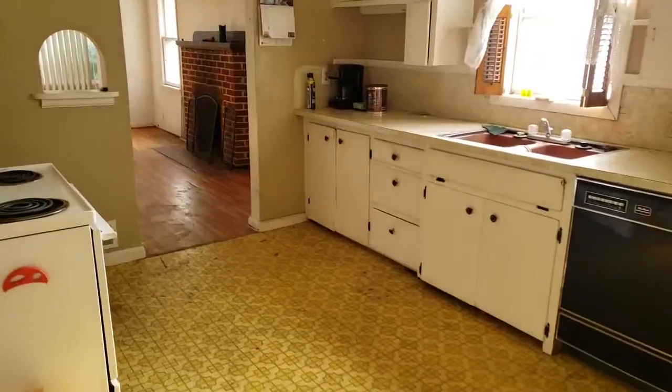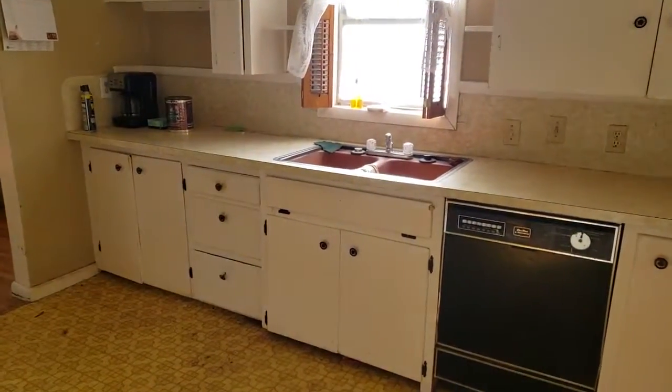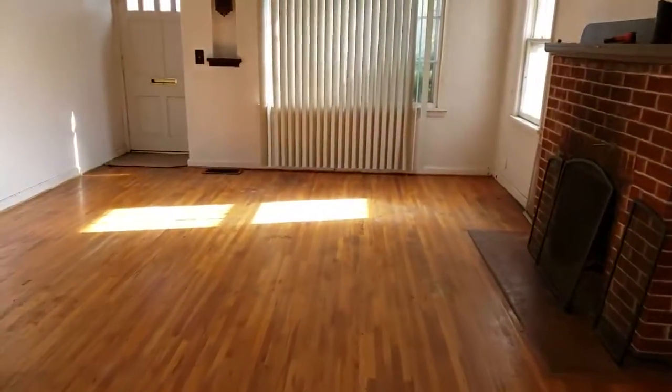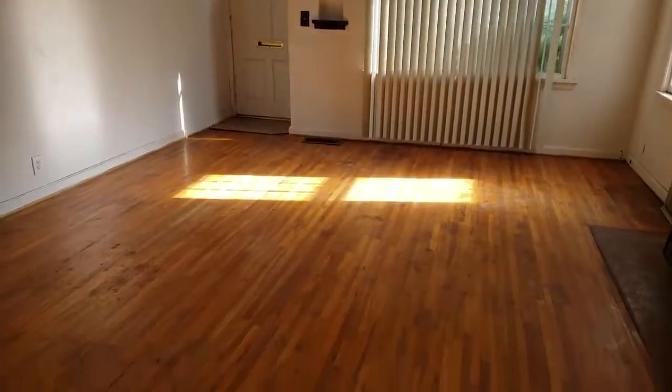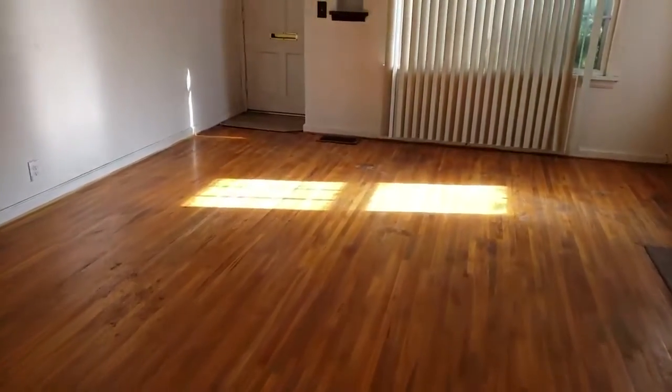Down here in the kitchen — nice size kitchen as far as that goes. Got the breakfast buffet. And then into the living room with nice solid oak floors throughout the house, at least in the older portion of the house.